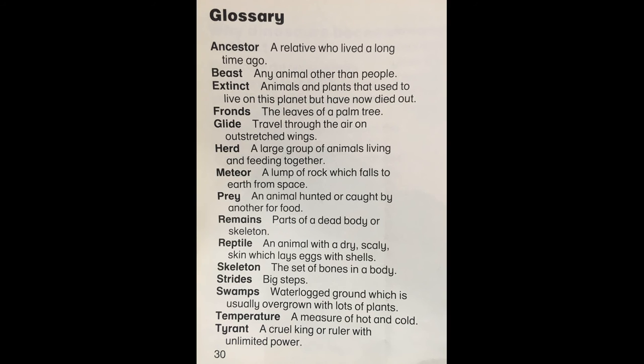Glossary. Ancestor: a relative who lived a long time ago. Beast: any animal other than people. Extinct: animals and plants that used to live on this planet but have now died out. Fronds: the leaves of a palm tree. Glide: travel through the air on outstretched wings. Herd: a large group of animals living and feeding together. Meteor: a lump of rock which falls to earth from space. Prey: an animal hunted or caught by another for food. Remains: parts of a dead body or skeleton. Reptile: an animal with a dry, scaly skin which lays eggs with shells. Skeleton: the set of bones in a body. Strides: big steps. Swamps: waterlogged ground which is usually overgrown with lots of plants. Temperature: a measure of hot and cold. Tyrant: a cruel king or ruler with unlimited power.